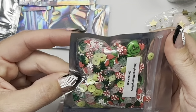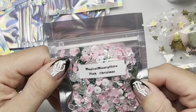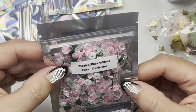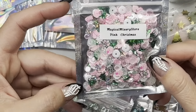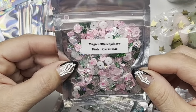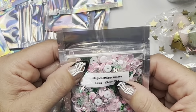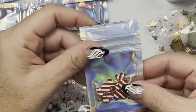And then we've got this one — Pink Christmas. She's got cute little gingerbread houses, peppermints, little hearts in there, polymer clay disc beads, and little holographic Christmas trees. Oh so pretty!